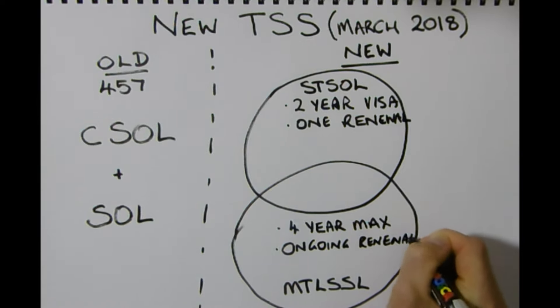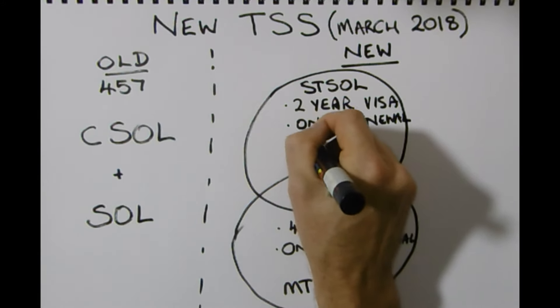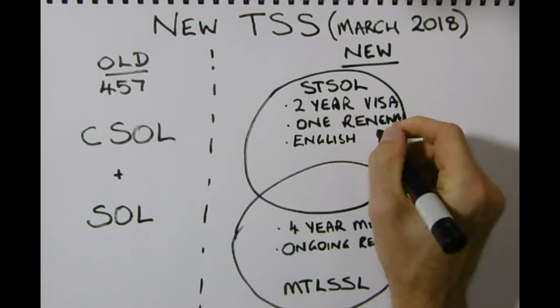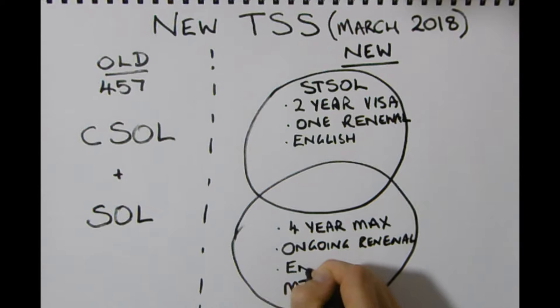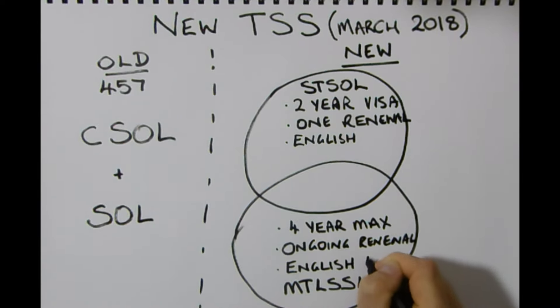There is increased focus on English with these new changes. You'll need an IELTS of 4.5 across all bands and 5 overall for the short-term list, and on the long-term list you'll need 5 overall. So those English requirements have gone up as well.